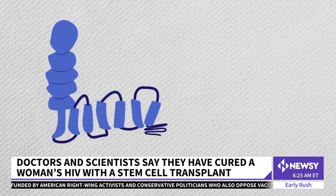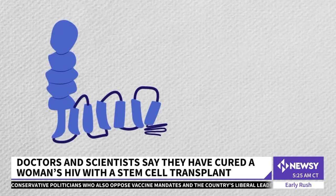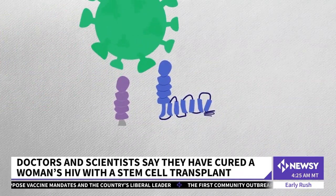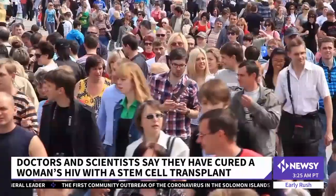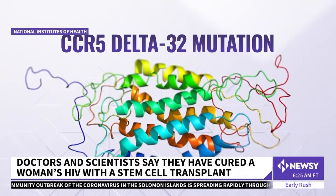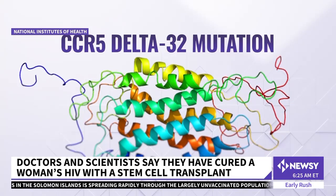Here's the science of how it works. To infect someone, HIV relies on two receptors, including one called CCR5. HIV initially docks with something called the CD4 receptor and binds to the CCR5 receptor to invade the cell. A small part of the human population is born with a genetic mutation called the CCR5 Delta 32 mutation, and it's that which keeps the HIV virus from infecting a person's cells.